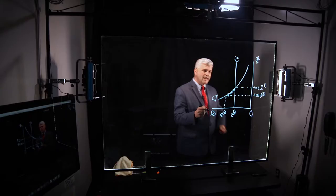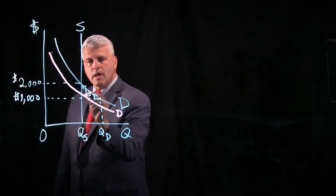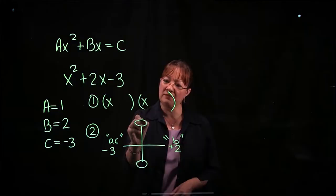The Learning Glass is an innovative technology that allows instructors to put a human face on the work they do in the classroom and connect with their students online, regardless of what platform they're using. This technology is innovative because it allows us to capture video that appeals to multiple learning styles.